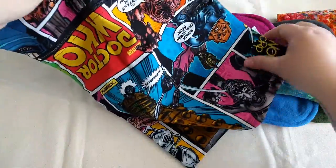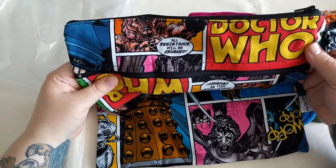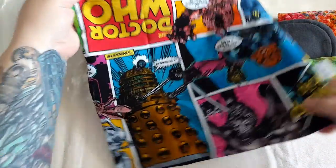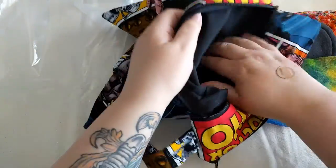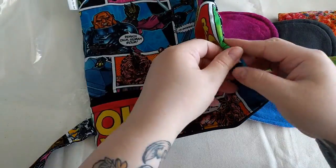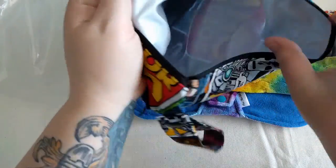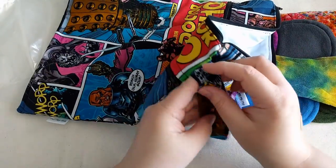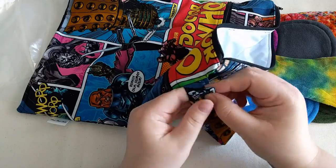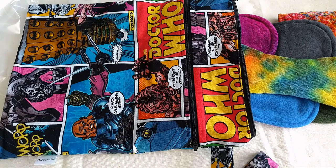This wet bag is awesome — it's comic strips and it's Doctor Who. I did tell her there were a few fabrics I liked and this was one of them. It's a double pocket wet bag and it's quite big. This is the dry pocket and it's lined with cotton, and this is the wet pocket and it's PUL lined. It's got a strap with a snap on it, which means I can hang it over a towel bar in the bathroom.